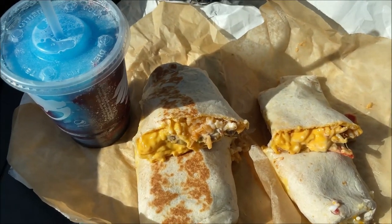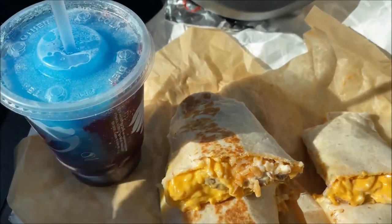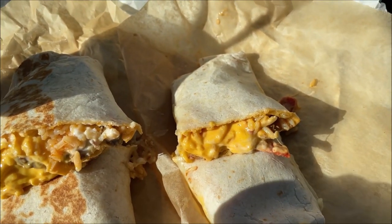I'm going to my usual spot in the Walmart parking lot to eat this. Okay, here are the two burritos and the drink. There's the drink — you can see a nice swirl of what I think is blue raspberry and cherry, like an icy slushie. And here is the double steak — it's a big burrito.